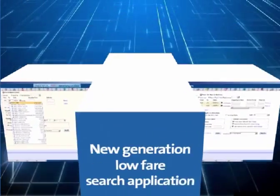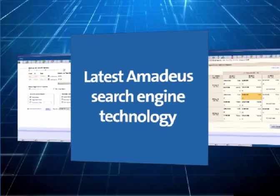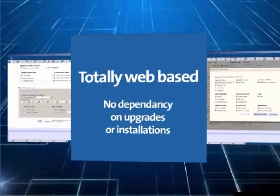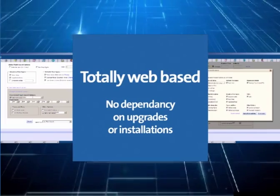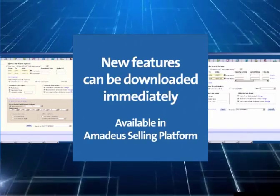Amadeus All Fares Plus is the new generation graphical low fare search application, benefiting from the features of both existing and new powerful search engines. And as Amadeus All Fares Plus is totally web-based, you have instant access to new features as soon as they are available.